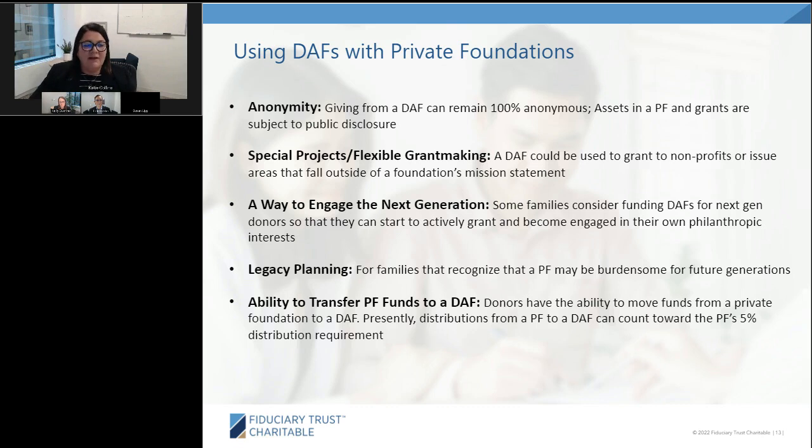For legacy planning, some donors recognize that private foundations are too burdensome or not realistic — with grown children and grandchildren across the country with varying interests. Some set up a formal estate plan where a foundation will be wound down into donor-advised funds, or test accounts while living to see if a DAF can accomplish everything the foundation does. Private foundations can also contribute into donor-advised funds, and some donors count that towards their 5% distribution requirement, though there's been some scrutiny and regulatory guidance on that.